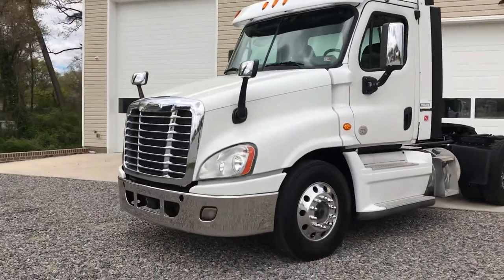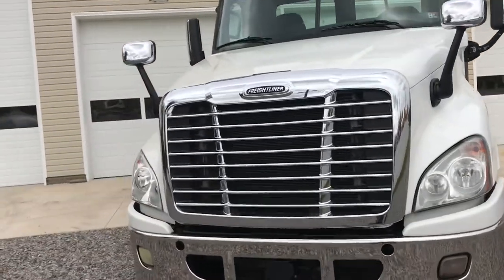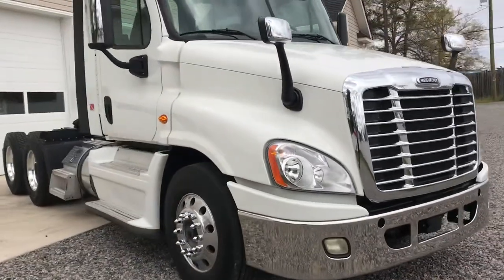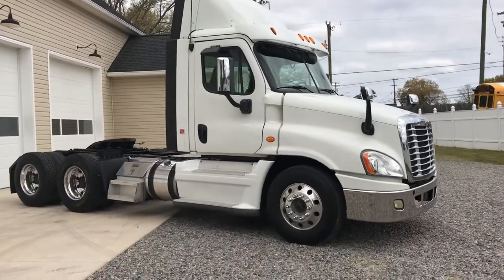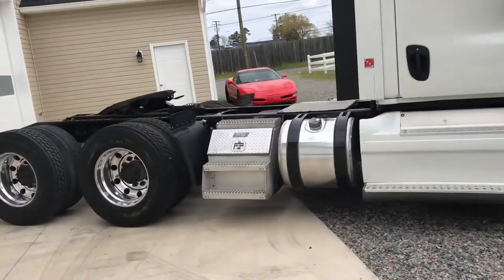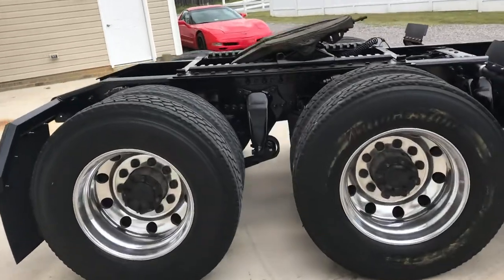This is a 2015 Freightliner Posada series tandem axle tractor. This truck is part of a fleet that was purchased. We do currently have three of these units available.